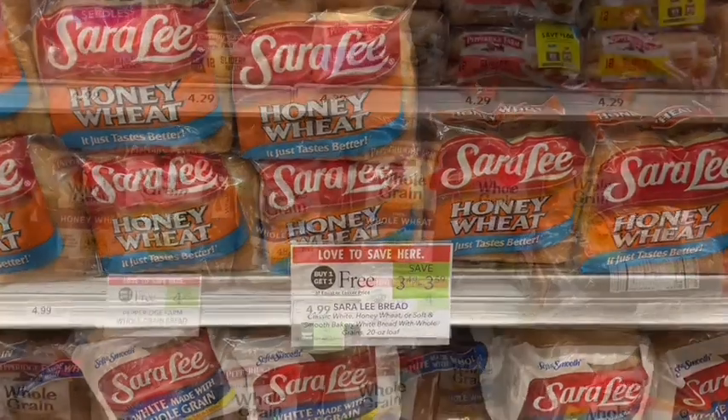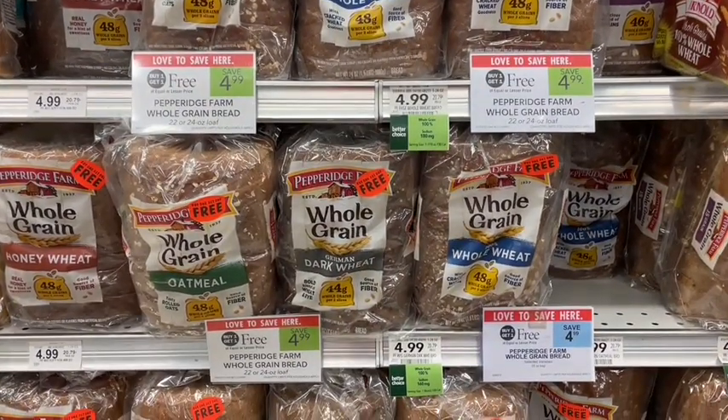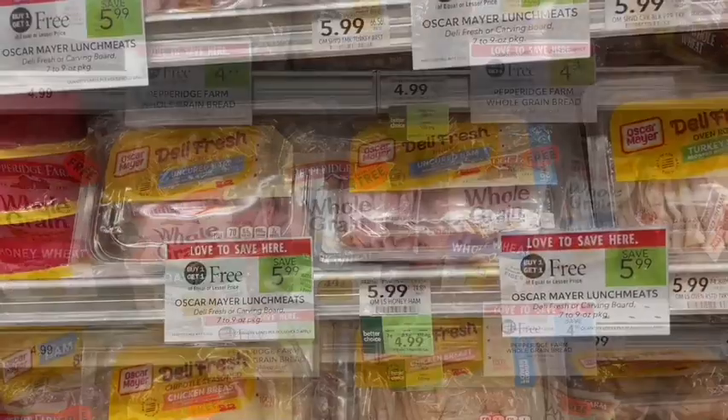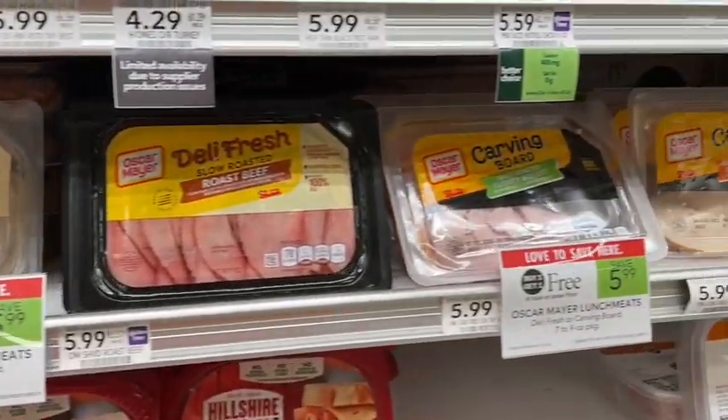We also have Pepperidge Farm whole grain bread on sale buy one get one free. Keep in mind that all of these varieties do have milk in them, just FYI if that's a concern for you.